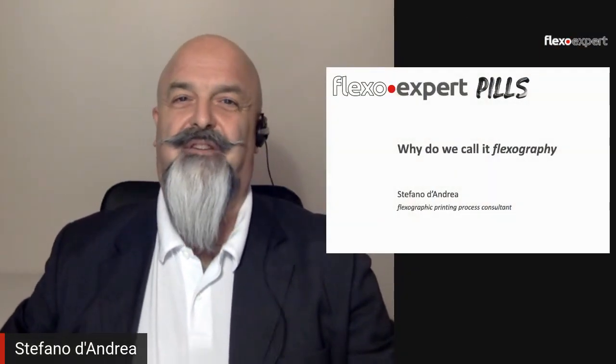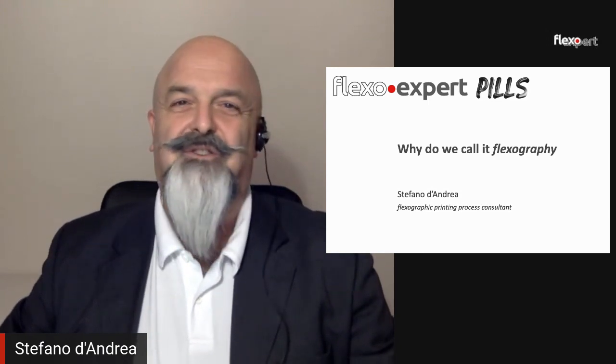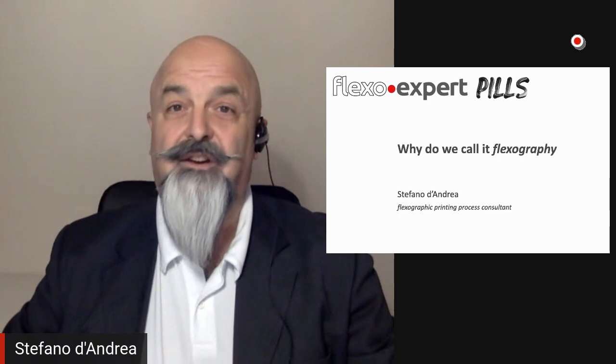Hello and welcome back to Flexo Dot Expert Pills. Do you know why we call it flexography? Where does the name come from? This is interesting because flexography is actually the youngest conventional printing system.